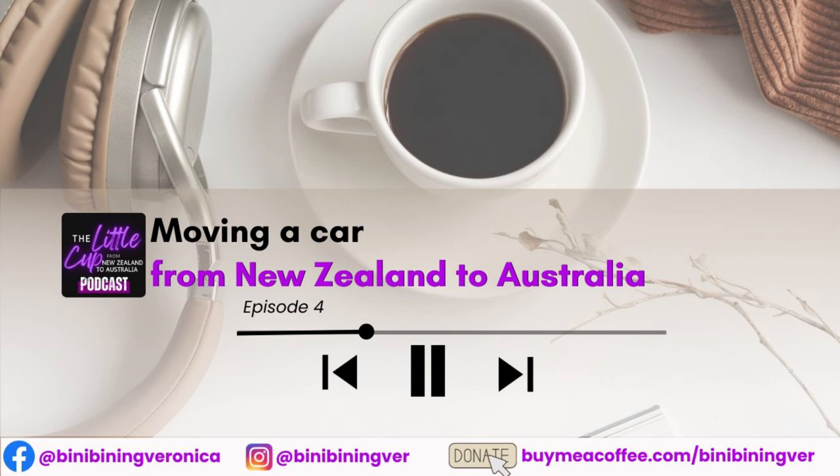As a disclaimer, we didn't bring our cars with us. I have not undergone this process, but this is the information I gathered. Say you want to bring your car with you to Australia — perhaps it has sentimental value or it's a luxury car. Well, there are eight steps to follow.